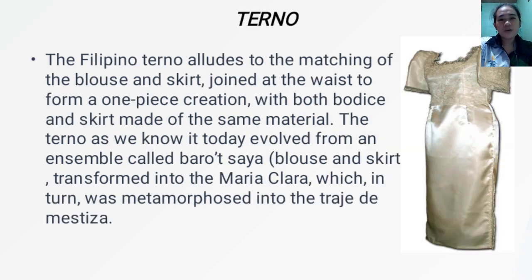Next, we have the Terno. The Filipino Terno alludes to the matching of the blouse and skirt, joined at the waist to form a one-piece creation with both bodice and skirt made of the same material. The Terno as we know it today evolved from an ensemble called Barotzaya — blouse and skirt — transformed into Maria Clara, which in turn was metamorphosed into the Traje de Mistiza.